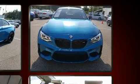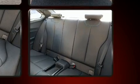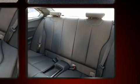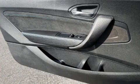BMW prioritized comfort and style by including leather upholstery, fully automatic headlights, and power front seats. Premium sound drives 12 speakers, providing you and your passengers a sensational audio experience.